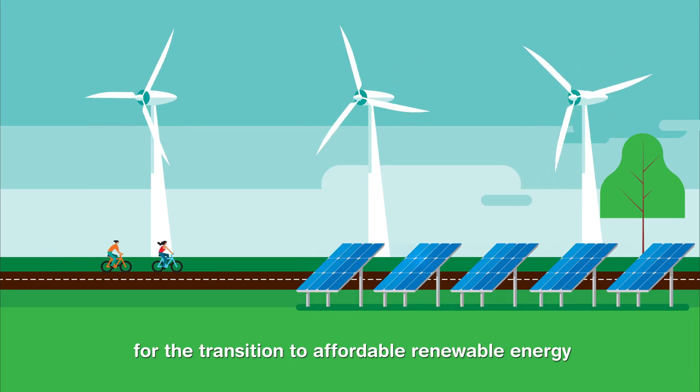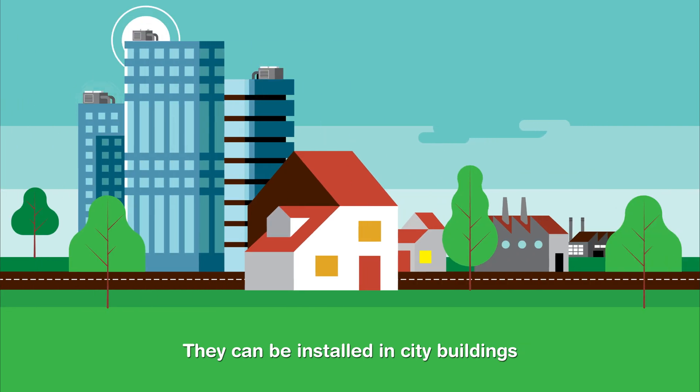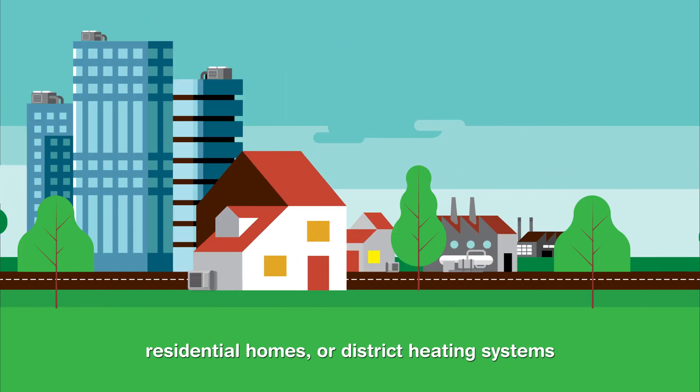Heat pumps are a key technology for the transition to affordable, renewable energy. They can be installed in city buildings, residential homes, or district heating systems.